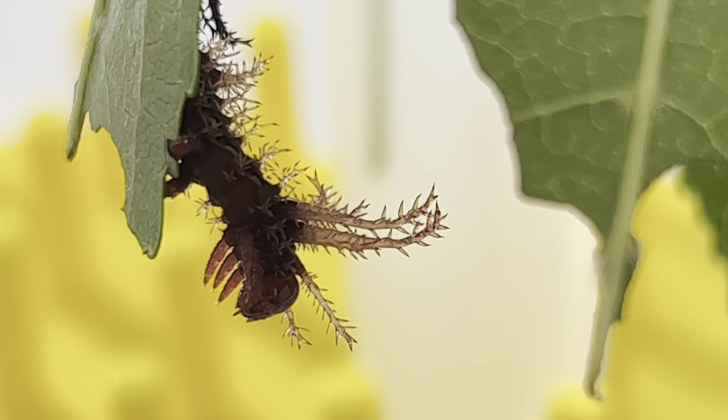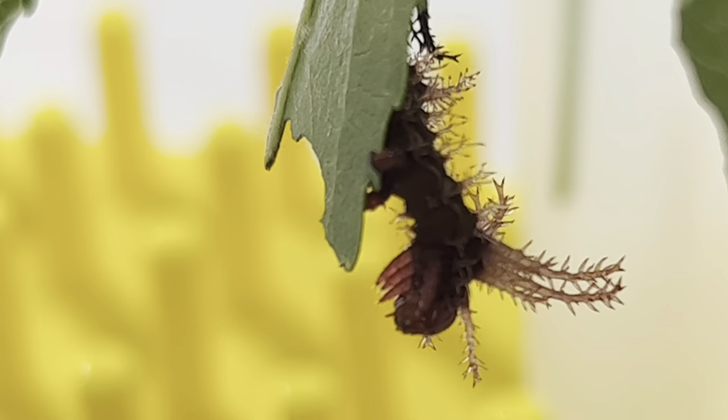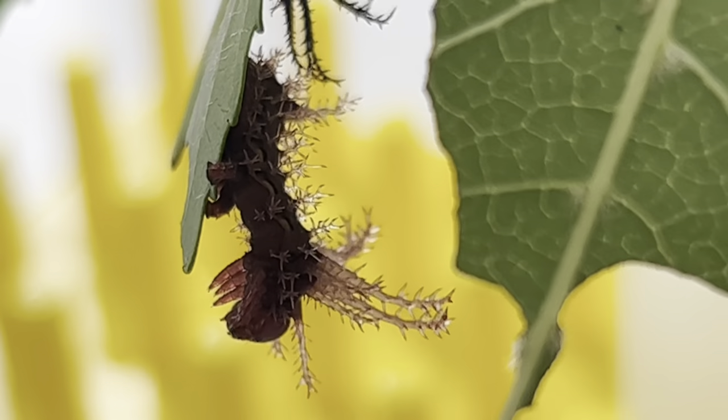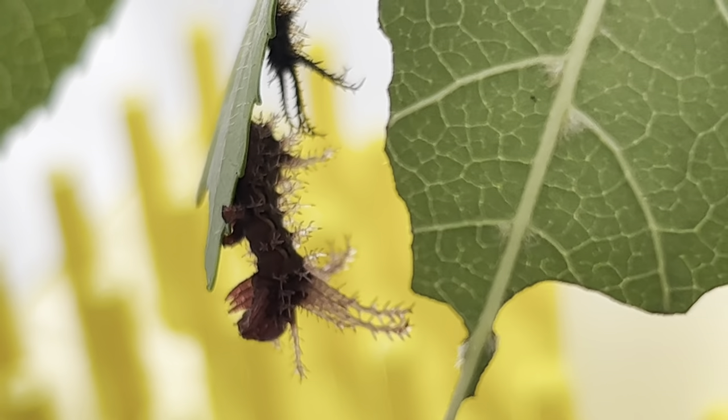It is adorned with so much head protection, one might think for sure it is venomous. But the caterpillar is actually completely harmless — its spikes are not even sharp to the touch, and its headgear is not stiff but pliable and bendy.